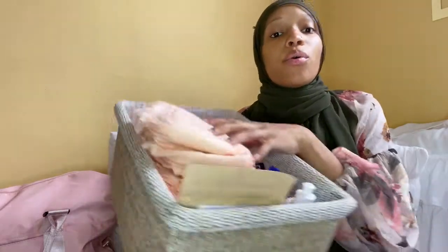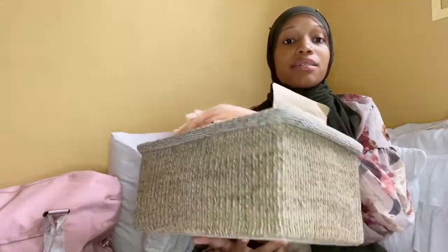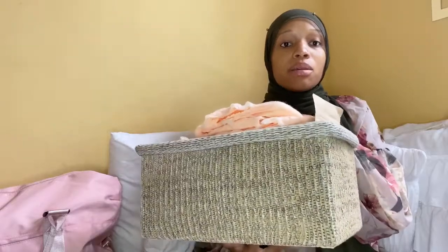Today's video is going to be what is in my at-home postpartum basket. This is the basket I got from TJ Maxx — it was about seven dollars and has enough room for everything I'm going to need for postpartum healing. I'm having my baby at a birthing center and once I deliver I'll only be there for six hours, so I'm packing things in my hospital bag just in case they don't provide them, and this is what I'll have at home in the bathroom.